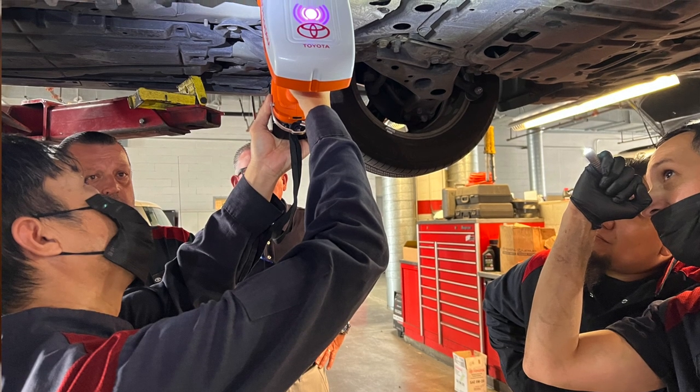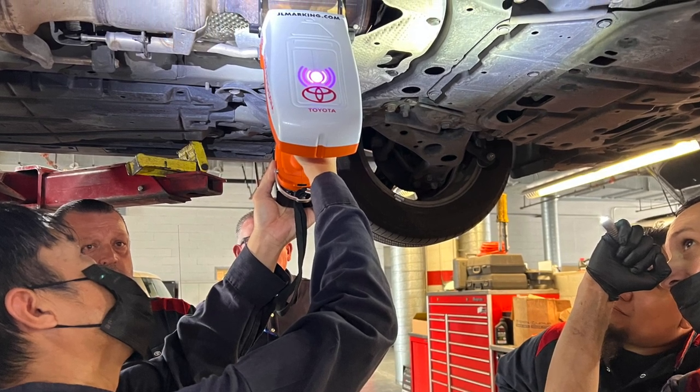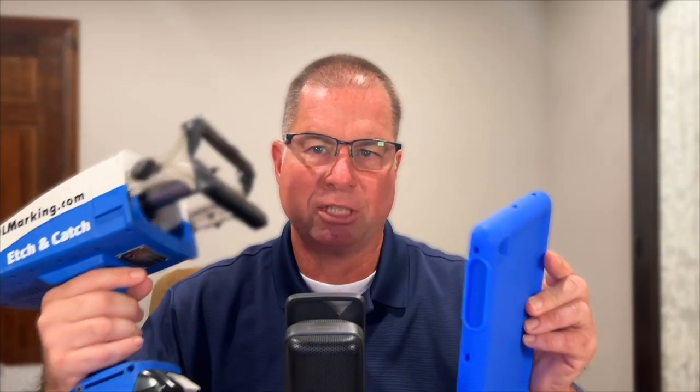New legislation is requiring auto dealerships to engrave catalytic converters with a VIN number prior to the sale of a new vehicle. The new laws are designed to help reduce the theft of catalytic converters, which has had a dramatic increase in crime. Stay tuned and I'll show you a solution for auto dealerships that allows you to engrave a full VIN number onto a catalytic converter in seconds.